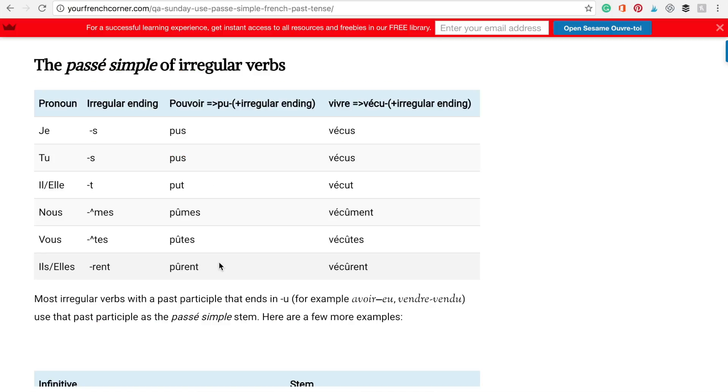On continue — the passé simple of irregular verbs. The irregular endings are: je — S, tu — S, il ou elle — T, nous — Û-M-E-S (with accent), vous — Û-T-E-S (with accent), ils ou elles — R-E-N-T.